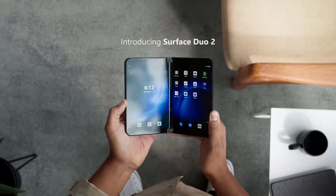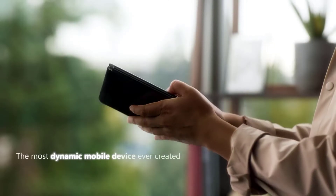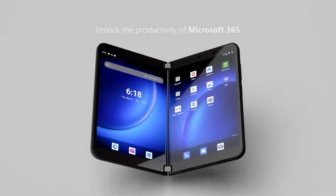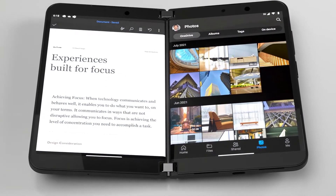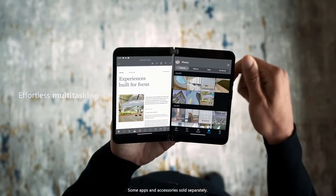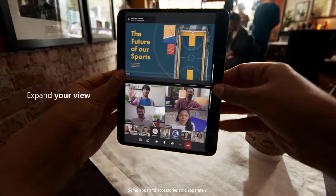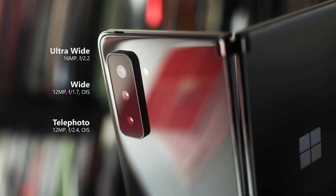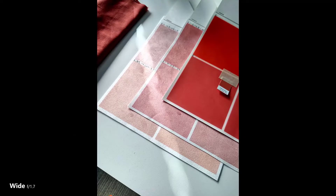Here are the Surface Duo 2 specs. A Snapdragon 888 powers the dual-screen device with 8GB of RAM. It supports mmWave and sub-6GHz 5G. The phone will come in 128GB, 256GB, and 512GB storage options. The fingerprint sensor is built into the power button and you'll get stereo speakers.